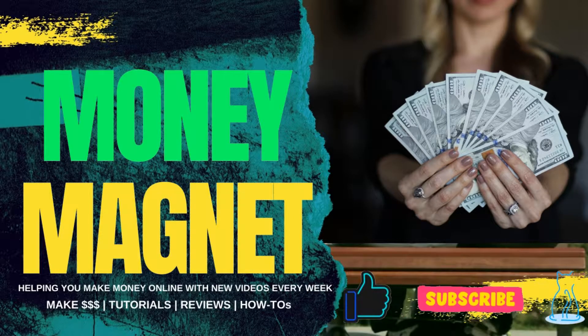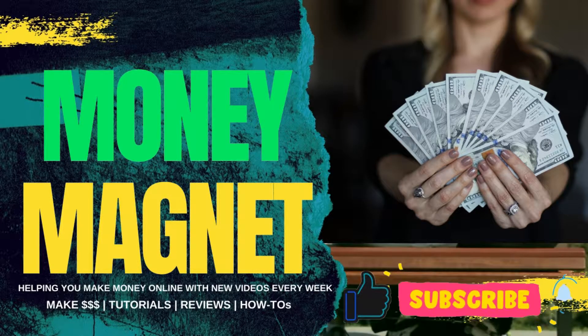What's going on guys? Money Magnet here, helping you make money online. In this video, I'll introduce you to how to make $3,000 a day just by freelancing in your favorite category.